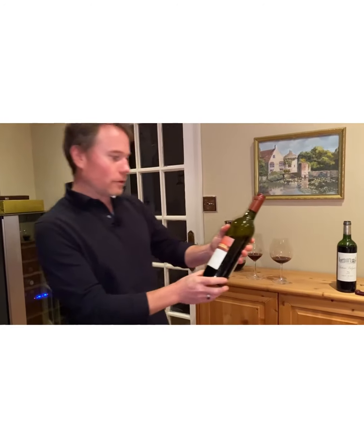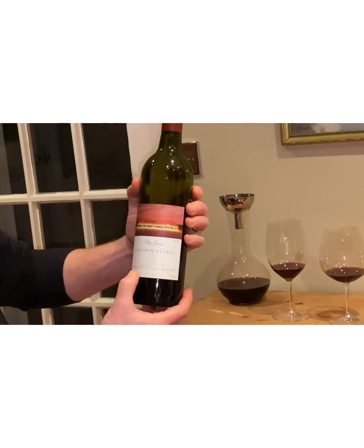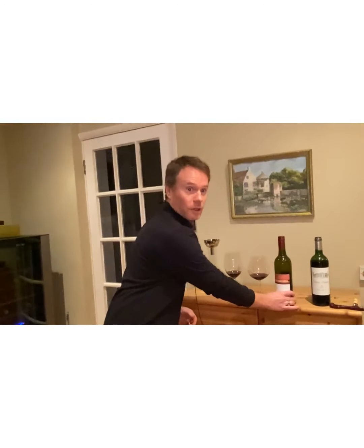Welcome to my tasting room — first new video of the year on Wine with Chris. Tonight we've got an interesting proposition. Many of you will be familiar with this one: Leeuwin Estate Art Series Cabernet Sauvignon 2009 from the world-famous Margaret River. This estate is from quite far south in the region, opened in 1972, one of the first vineyards there. Robert Mondavi was apparently a big influence in getting it off the ground in the early 70s.